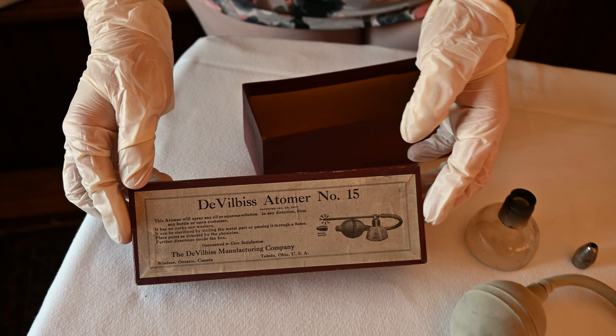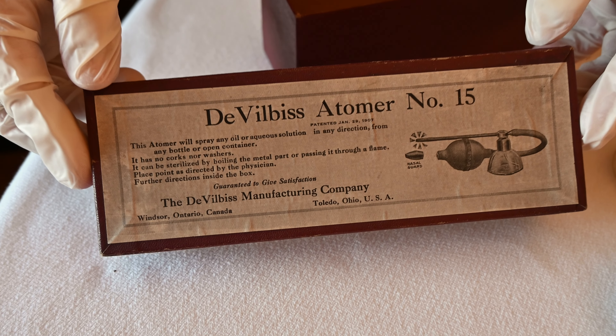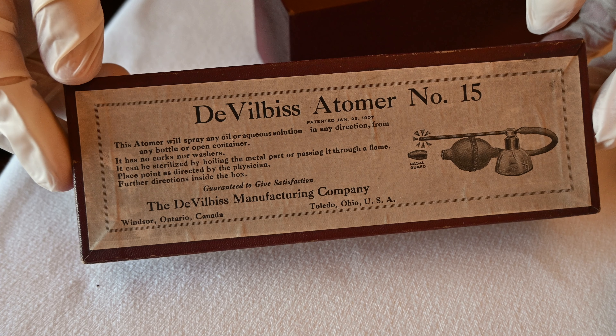This is the DeVilbiss atomizer. It would have been used to aerosolize liquids such as medicine or perfume. It was invented in 1887 by Dr. DeVilbiss to more efficiently deliver medication to his patient's sinuses.